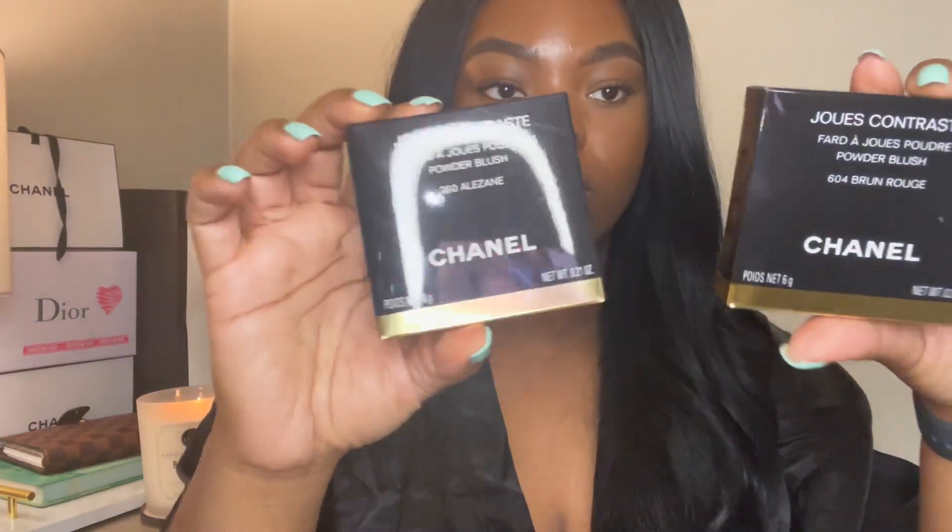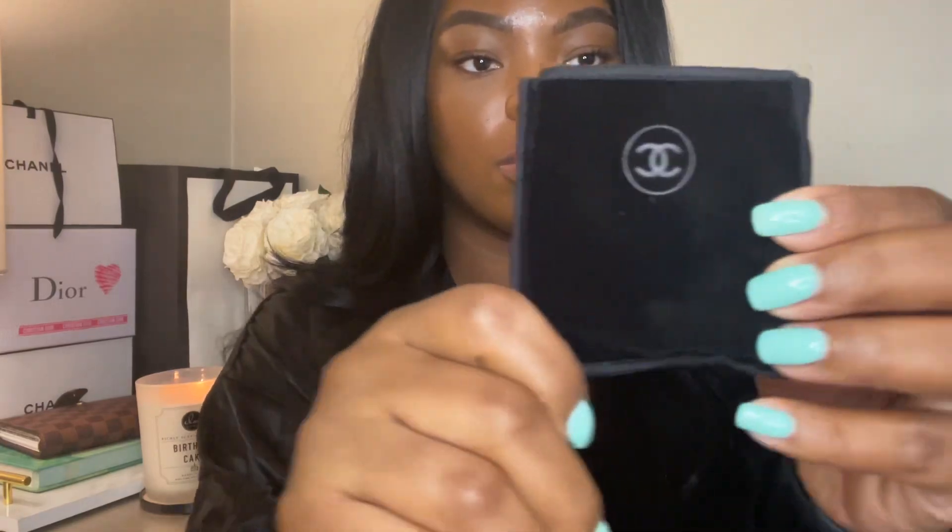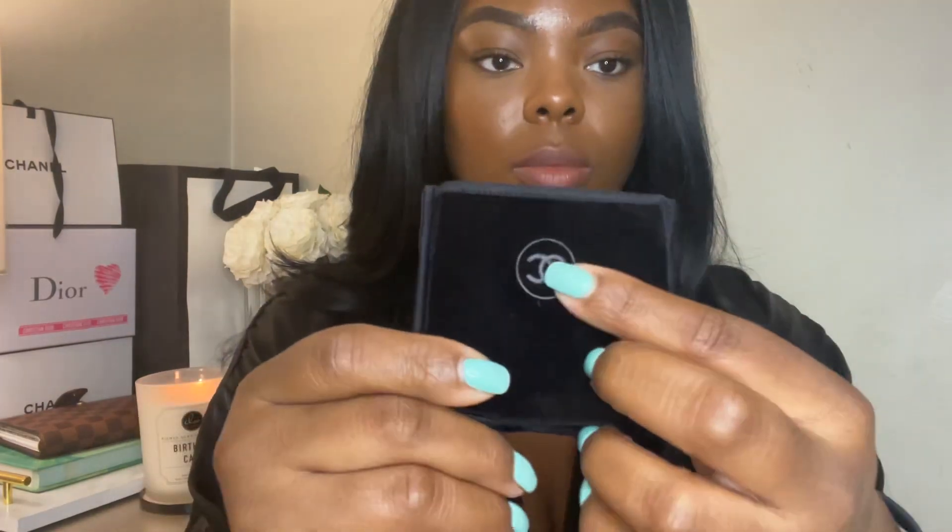Hey y'all, welcome back to my channel. Today I'm here with a really quick review of the new Chanel blushes. Their blush has been reformulated — I only picked up two. I believe there are about five new shades, but I only saw two that I really liked. As you can see, they still have the same Chanel packaging.